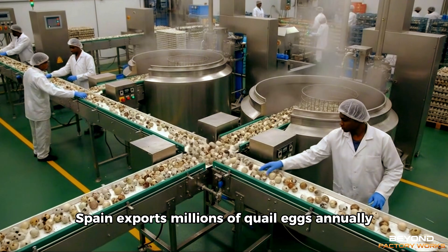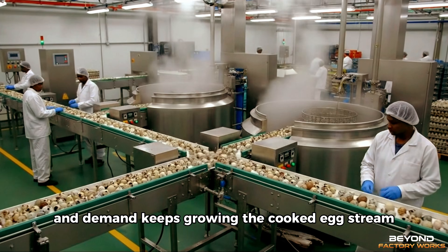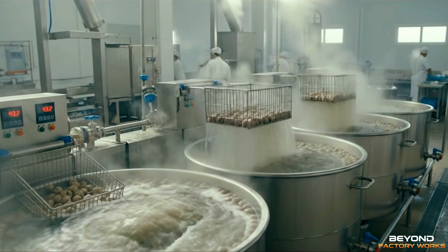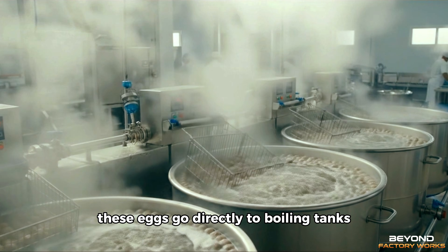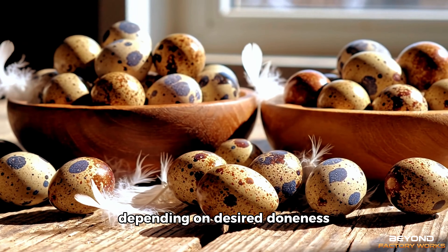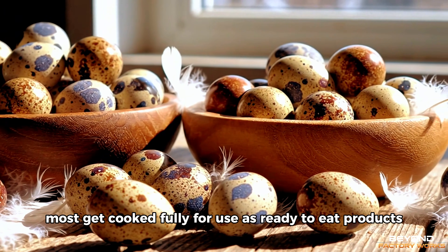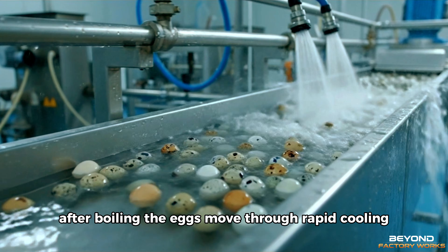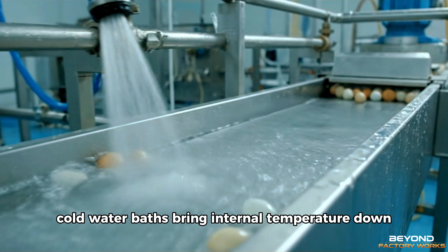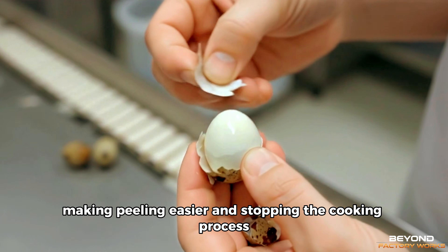Spain exports millions of quail eggs annually, and demand keeps growing. The cooked egg stream handles roughly 30% of daily production. These eggs go directly to boiling tanks, submerging in hot water for specific durations depending on desired doneness. Most get cooked fully for use as ready-to-eat products. After boiling, the eggs move through rapid cooling — cold water baths bring internal temperature down quickly, making peeling easier and stopping the cooking process.